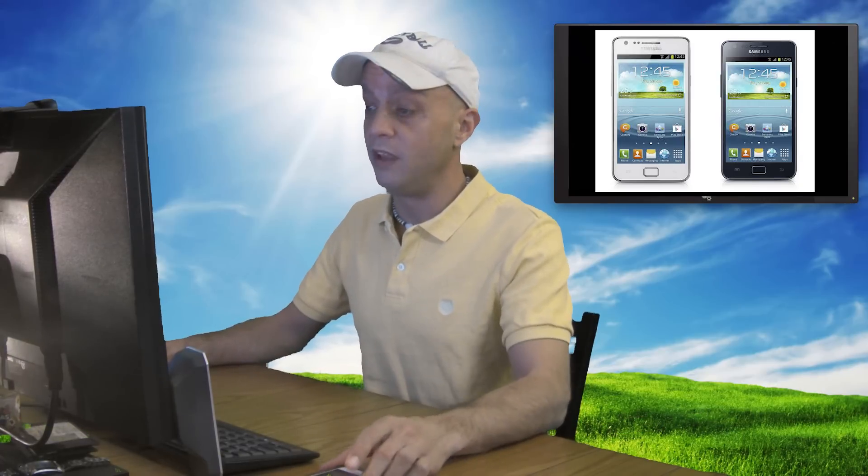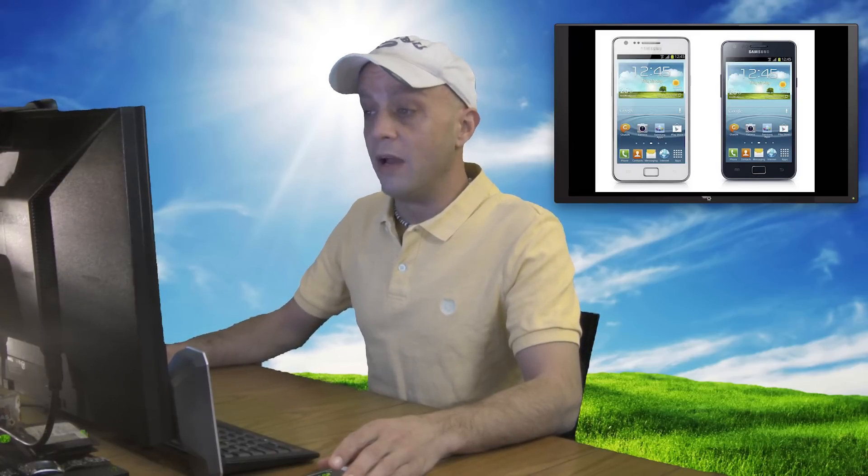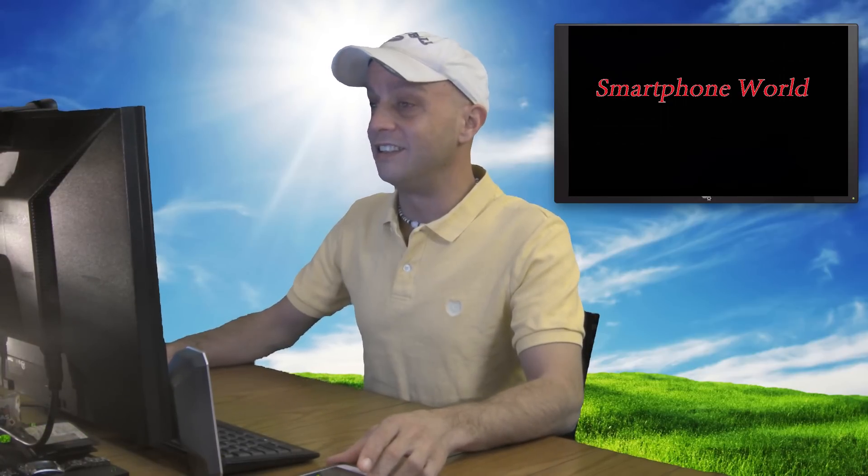I don't know what Samsung's thinking is. Maybe they want to bring the Galaxy S2 Plus at a cheaper price than the Galaxy S3 or the future Galaxy S4 into countries where they want to try to bump up sales. It has a 4.3-inch Super AMOLED Plus display, but I'm not understanding the appeal with all these new smartphones coming out. I guess they're trying to keep everything centered around their new processing chip. At Mobile World Congress, we should see some crazy stuff from Samsung.